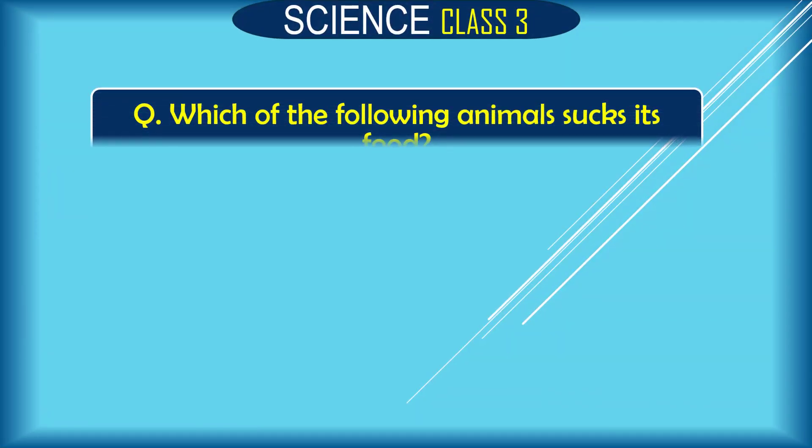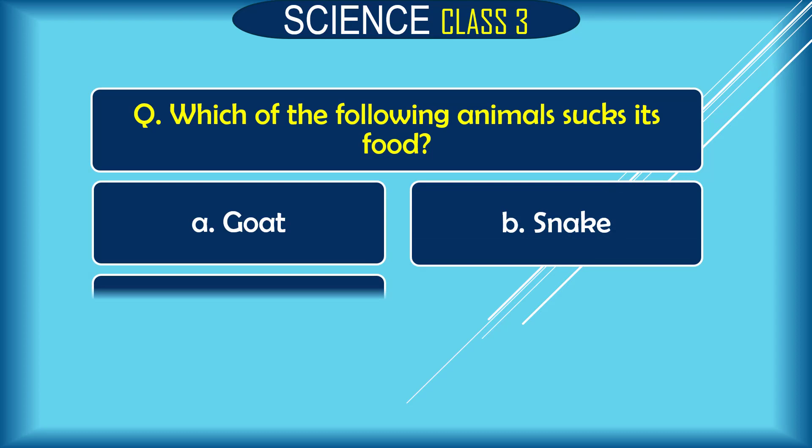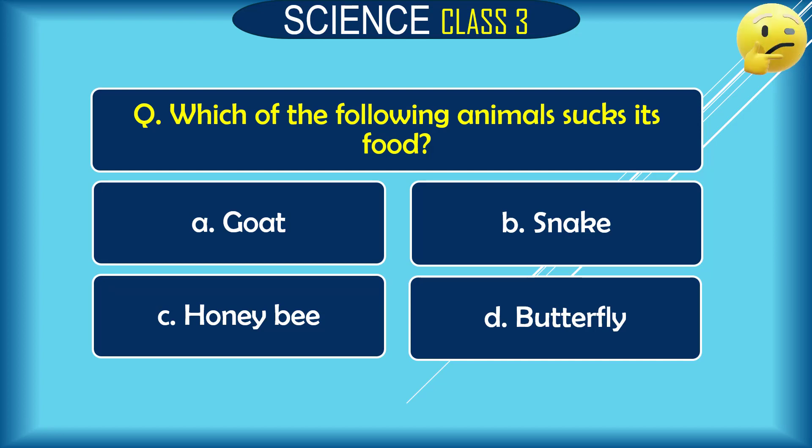Question: Which of the following animals sucks its food? A. goat, B. honey bee, C. snake, D. butterfly. The correct answer is B. honey bee and D. butterfly.